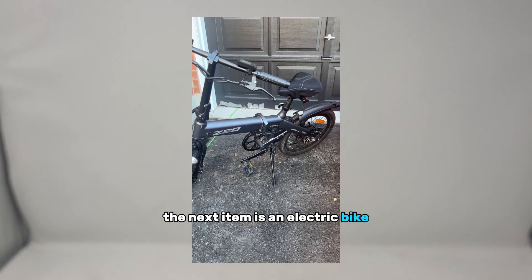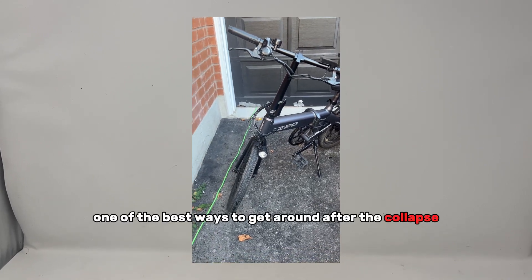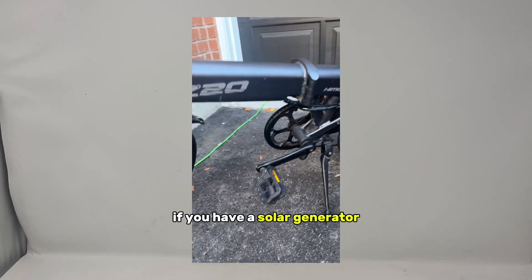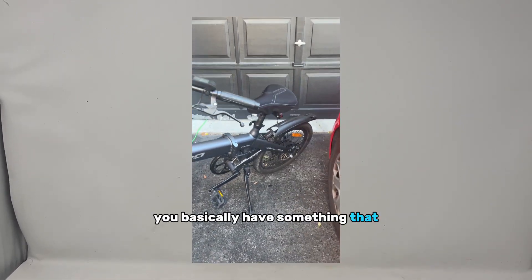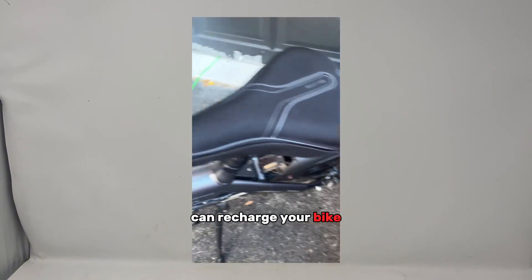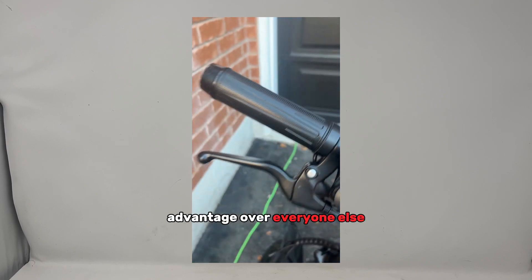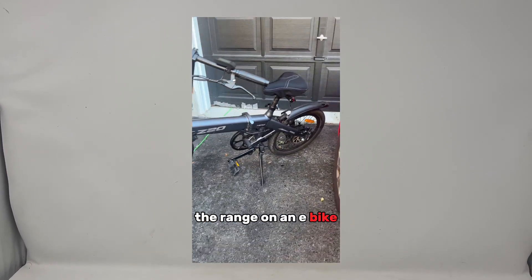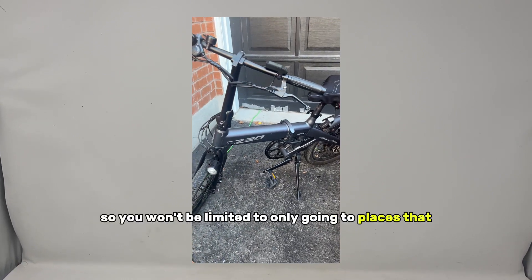The next item is an electric bike — this might be one of the best ways to get around after the collapse, as it doesn't require fuel. If you have a solar generator, you can use it to charge your bike, and with a solar generator you basically have something that can recharge your bike for the rest of your life. The e-bike will give you a huge advantage over everyone else, who will most likely be walking.